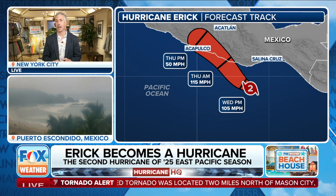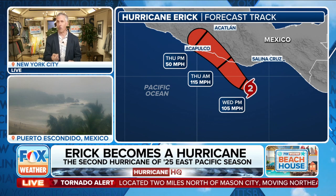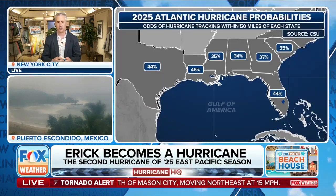And when that happens, it gets designated a major hurricane. So it's going to be our first landfalling hurricane of the season — it'll be in the Pacific on the west coast of Mexico.